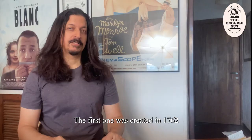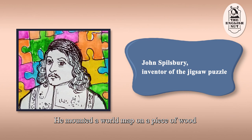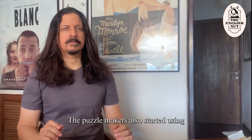The first one was created in 1762 by a map engraver called John Spillsbury. He mounted a world map on a piece of wood and cut along the borders of the countries so that each country became a separate piece. He gave the puzzle to a local school to help the students with their geography lessons. Spillsbury's map puzzle was a hit and it was soon copied by others.